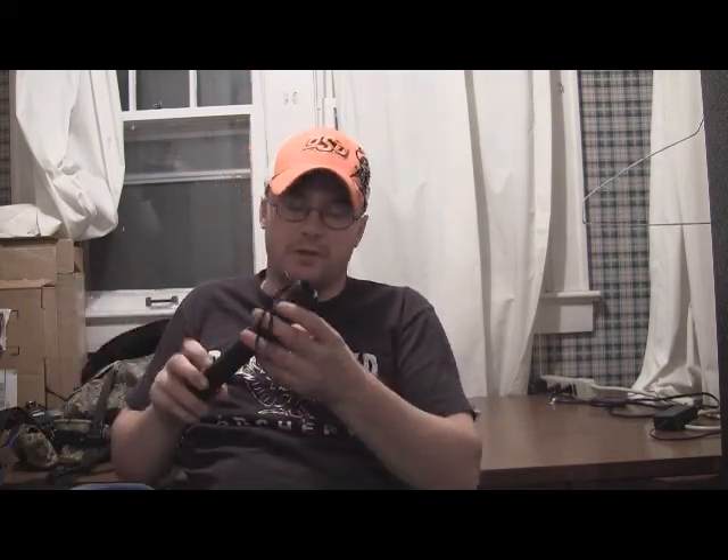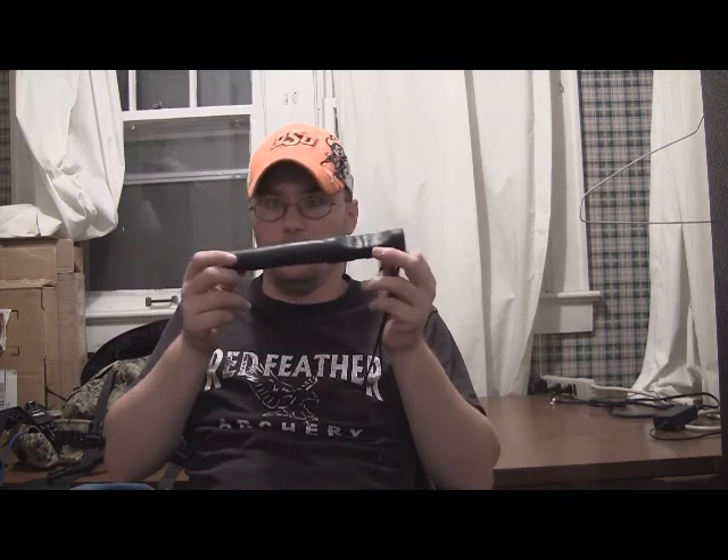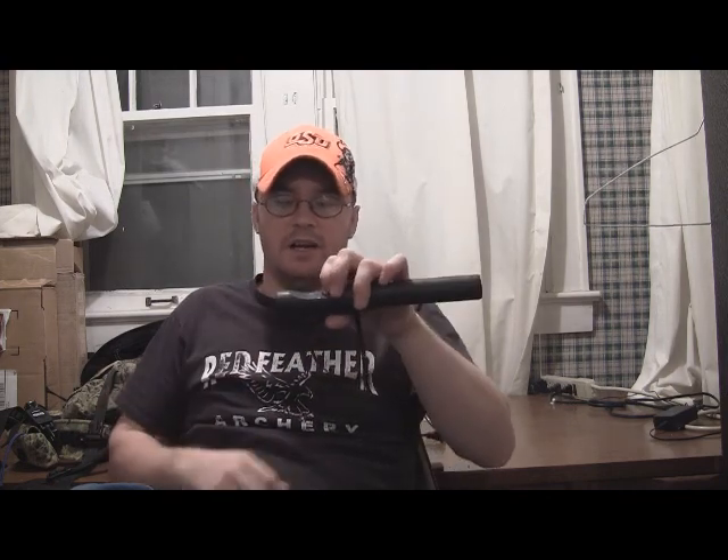One of my favorites that you're going to be able to find more easily is this one right here — this is a Truetalker by Hunter's Specialty. It's the same way: it's got a reed inside, and you can push down on it to make your different calls.